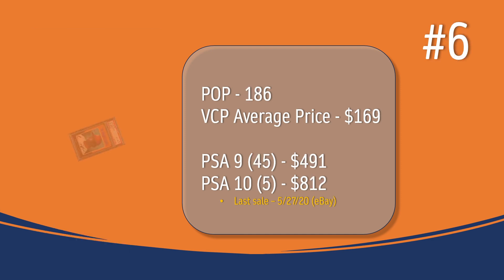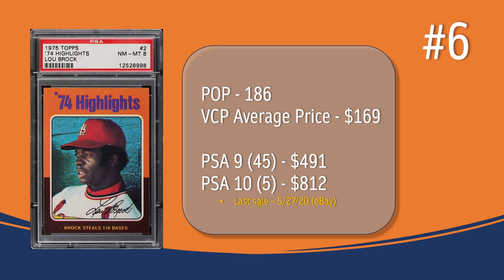At number 6, a surprise card on the list: the '74 Highlights Lou Brock, card number 2 in the set. In a PSA 8, there are only 186 graded copies with a current VCP average price of $169. There are only 45 PSA 9s, selling for just under $500. There are only 5 PSA 10s, selling for just over $800 — the last one at $812 sold in May of 2020 on eBay.